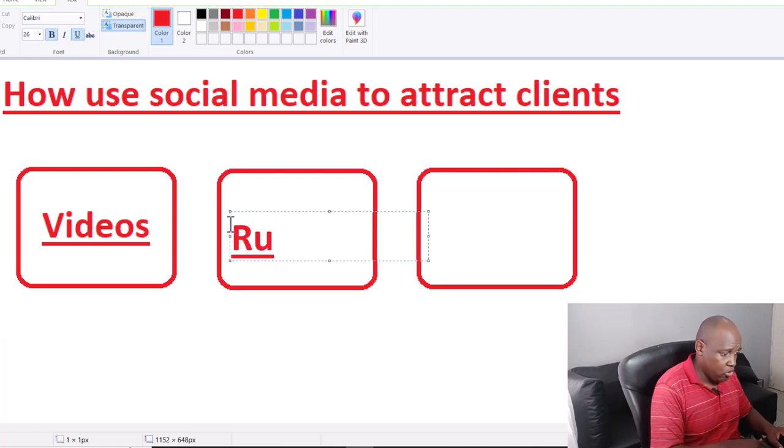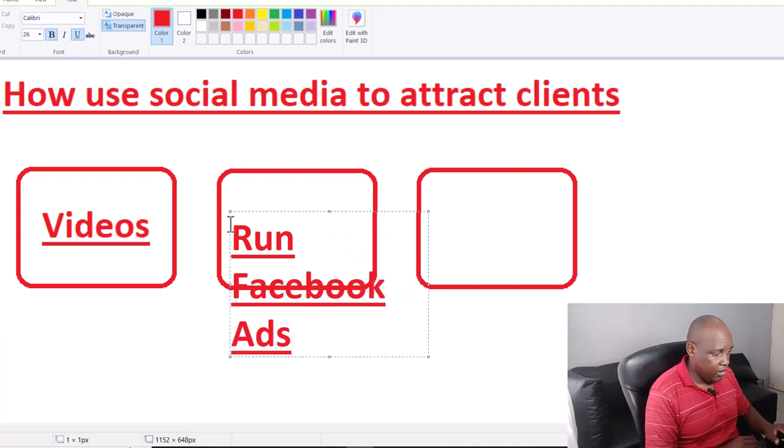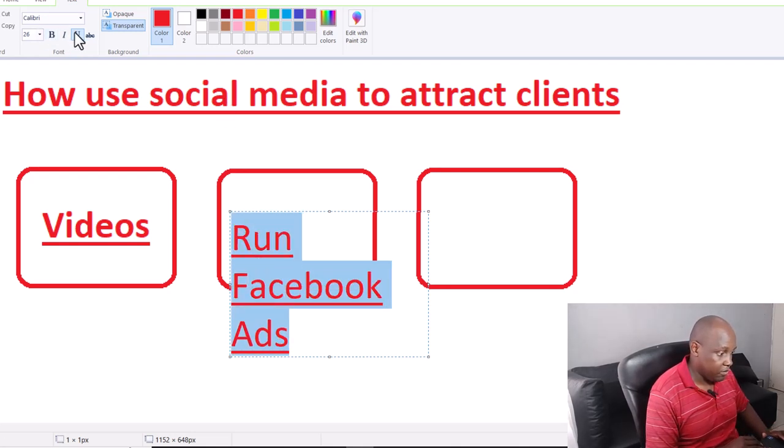We're going to run Facebook ads. We know the Q&A video strategy works, and now we want to accelerate it with paid targeting.